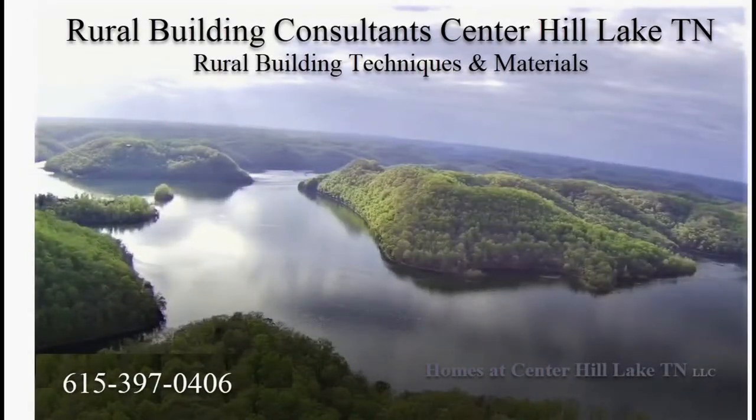You're probably asking yourself, what's this building consultant doing telling us about this boat club? Well, the fact is we're all up here for the same reason — we love Center Hill Lake. We want to let everybody enjoy it and let them know about new things up here. So give us a call and we'll be glad to share any kind of information we have about living and enjoying life in the Center Hill area. Thank you.